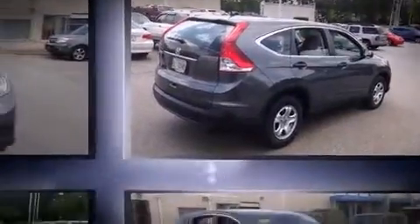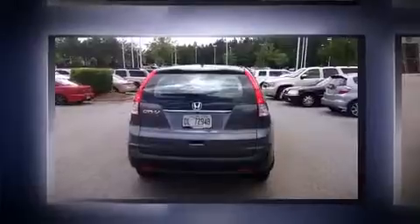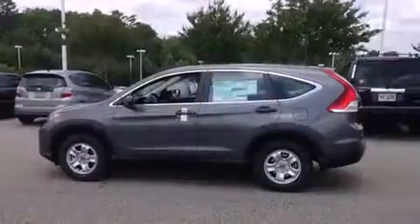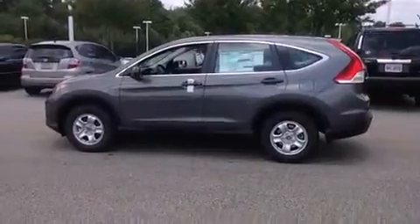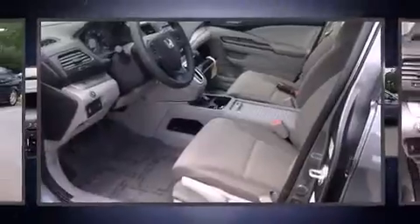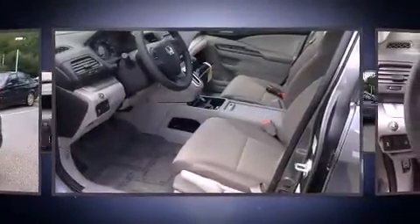remote keyless entry. Audio features include a CD player with MP3 capability, steering wheel-mounted audio controls, and four well-positioned speakers. Honda ensures the safety and security of its passengers with equipment such as dual front impact airbags with